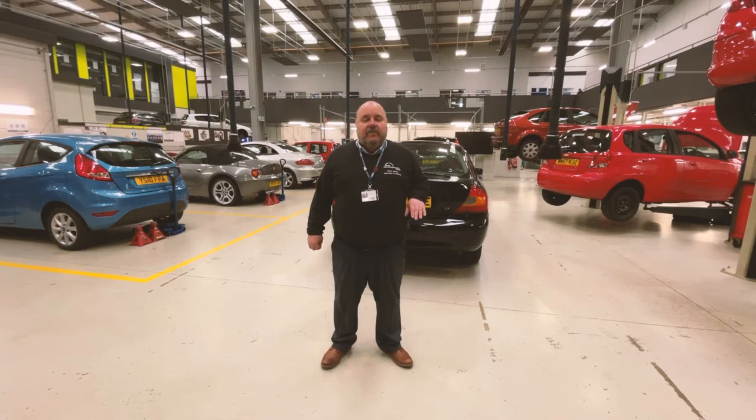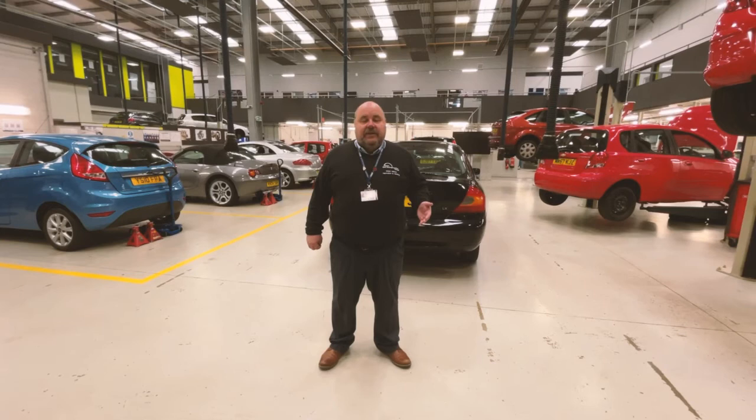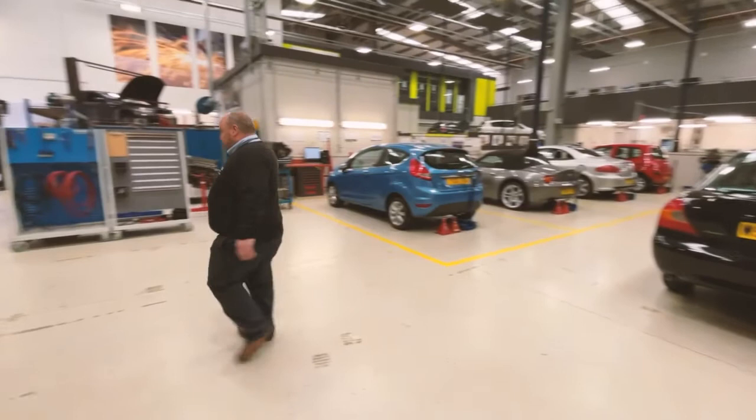As a student here at West North College in our motor vehicle department, we also run this department as a business. So you would actually deal with real life customers.